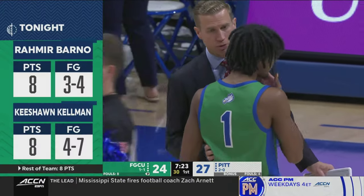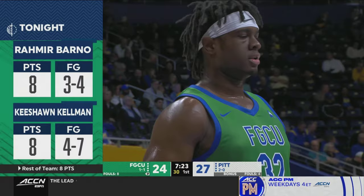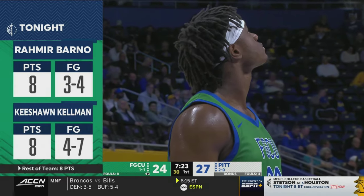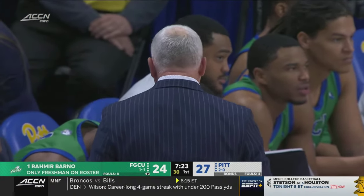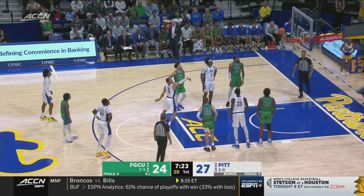Barno, who came into the game averaging four points and was hitless from behind the three-point line, has answered that call in his third college game tonight. So has Keyshawn Kelman, the Princeton transfer, with a lot more experience under his belt. Kelman has done his damage mostly from the inside. Florida Gulf Coast is two for nine from beyond the arc but eight for 13 inside the arc. The Panthers are still struggling from the free throw line — now seven for 13.